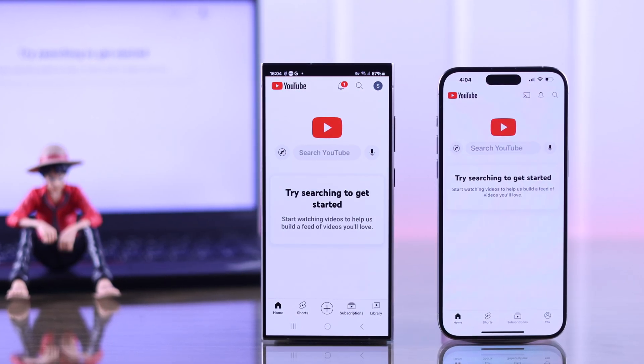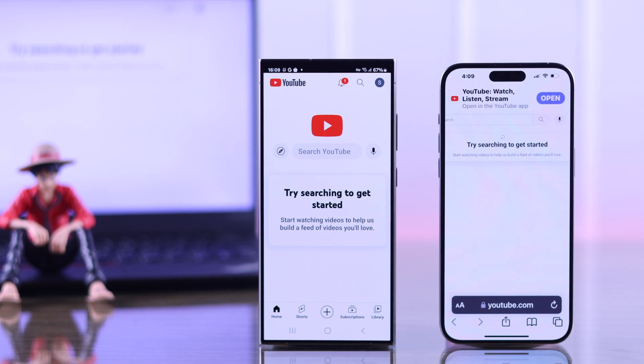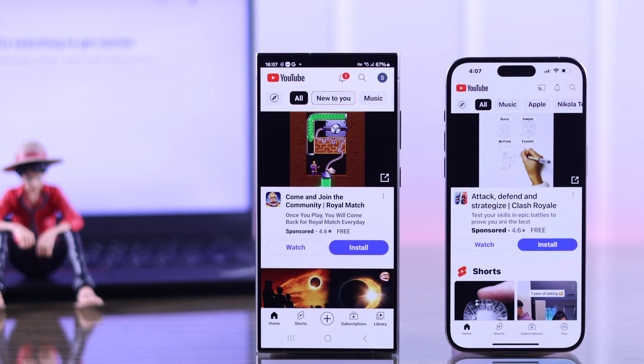If you're getting 'try searching to get started' when you launch YouTube on either your Android or iPhone's YouTube app, or any browser, and the home screen or personalized feed doesn't load, then I'll show you how to get rid of this issue on YouTube in less than a minute.